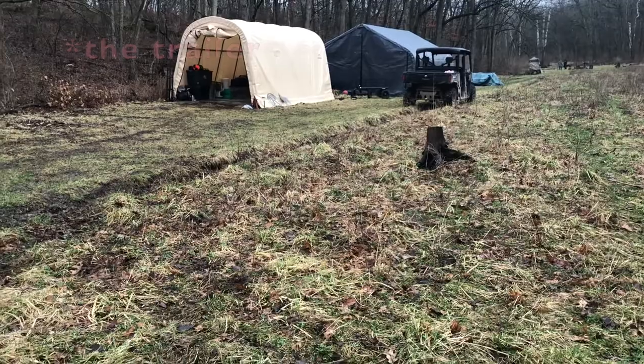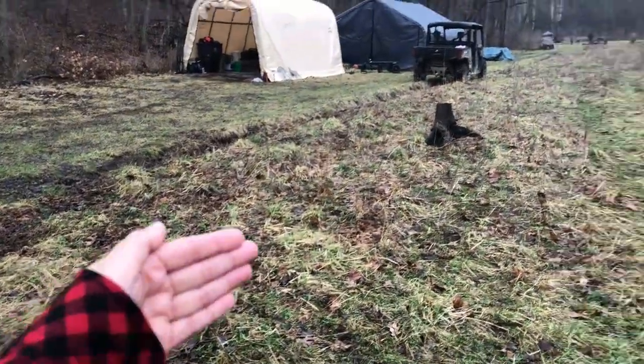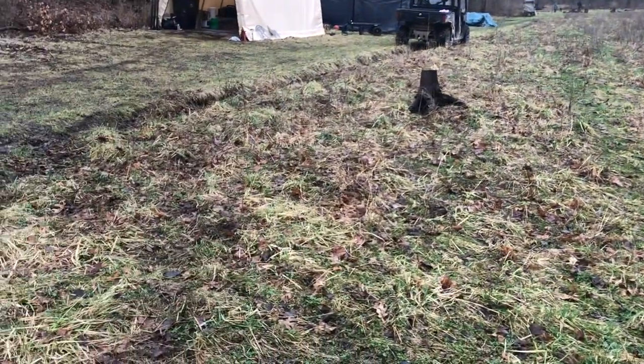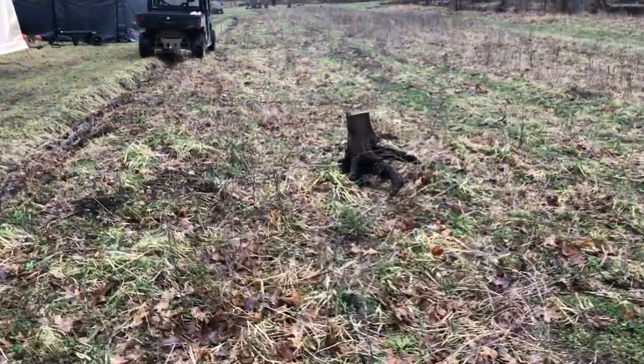It's 28 feet long, so it'll be going this way. It'll be nice. He wasn't worried about leveling it — he said it's definitely doable and it's good. I'm pretty excited.